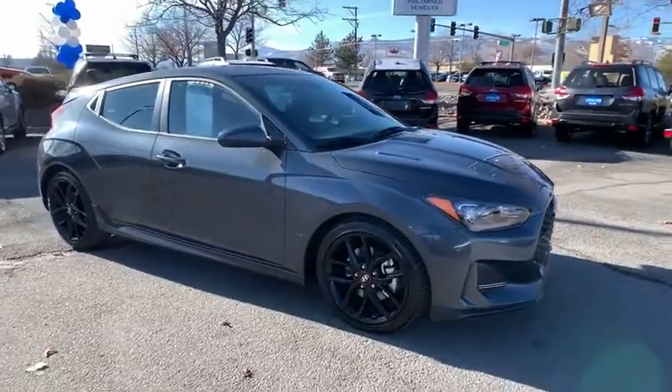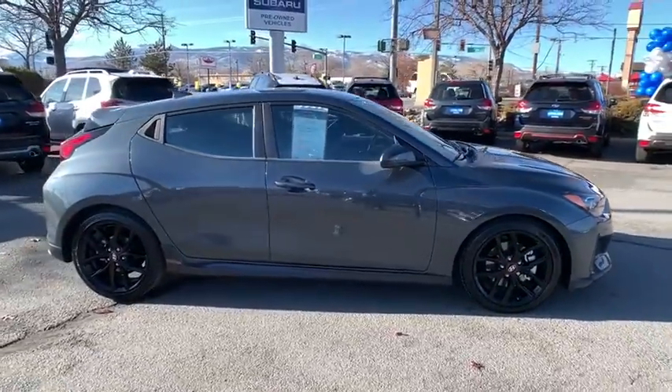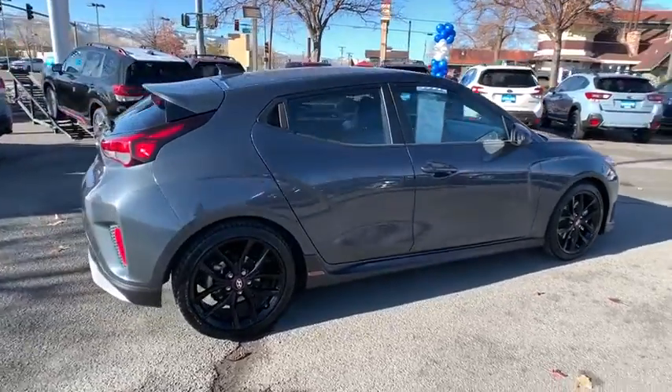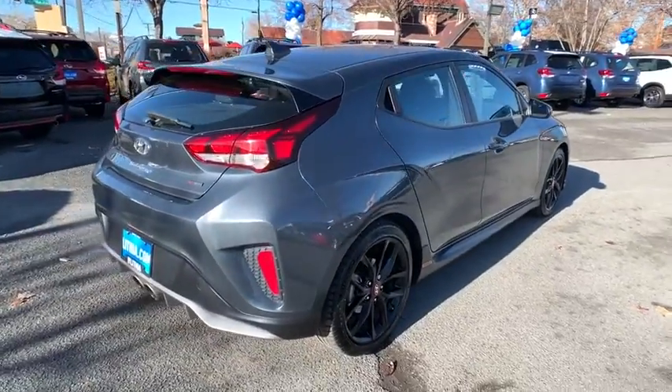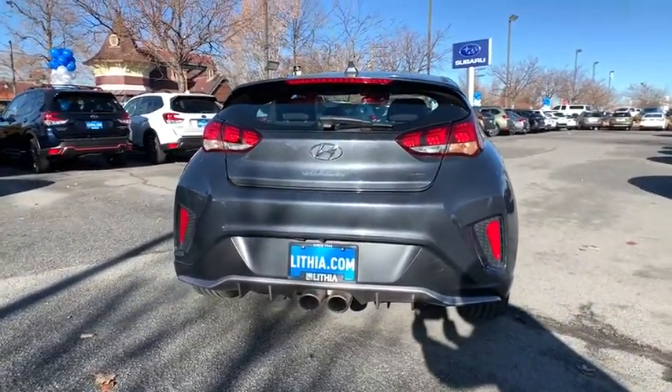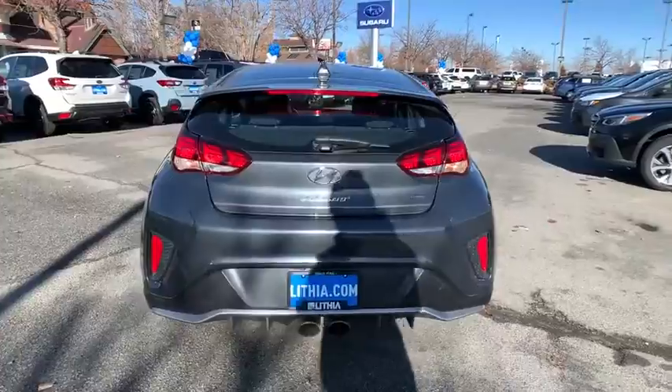We are pleased to show you the 2019 Hyundai Veloster. The Veloster's innovative body style and unique design make it unlike any other small car out there. Pair that with fuel efficiency that pushes the 40 MPG barrier and you've got one sweet ride.